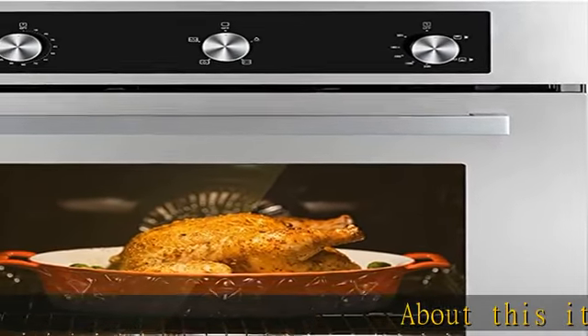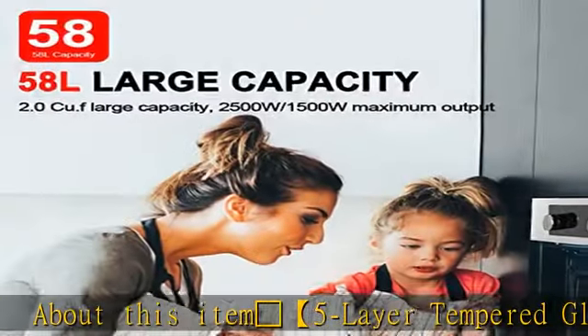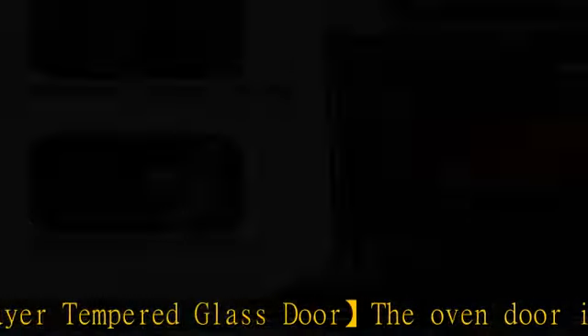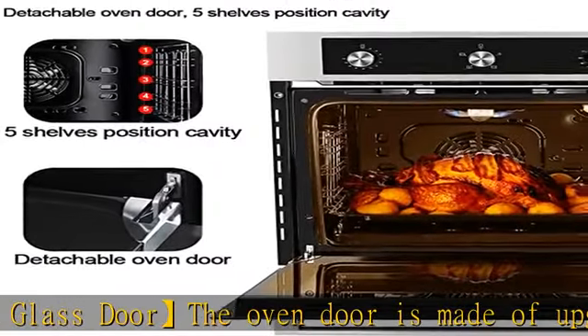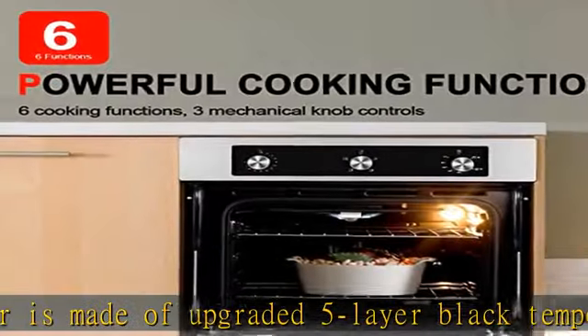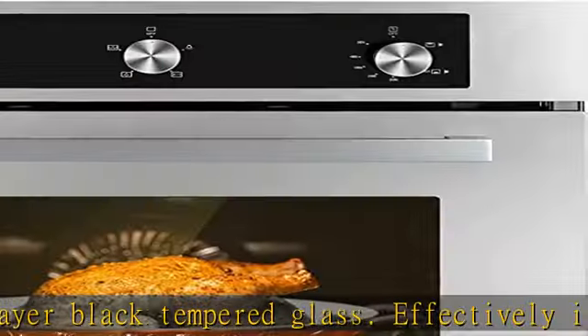Five-layer tempered glass door: the oven door is made of upgraded five-layer black tempered glass, effectively isolating high-temperature steam to ensure safety. The large transparent glass window allows you to easily view the status of the food. The handle is made of aluminum alloy, and the door is removable for easy maintenance.